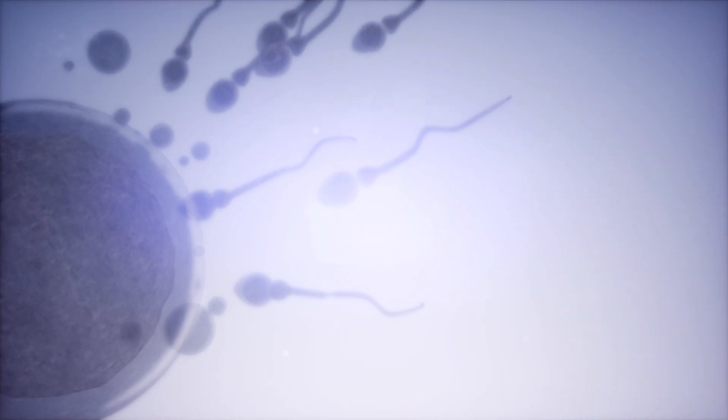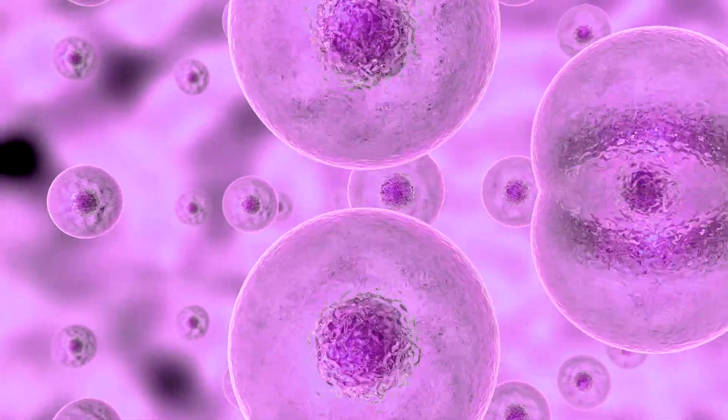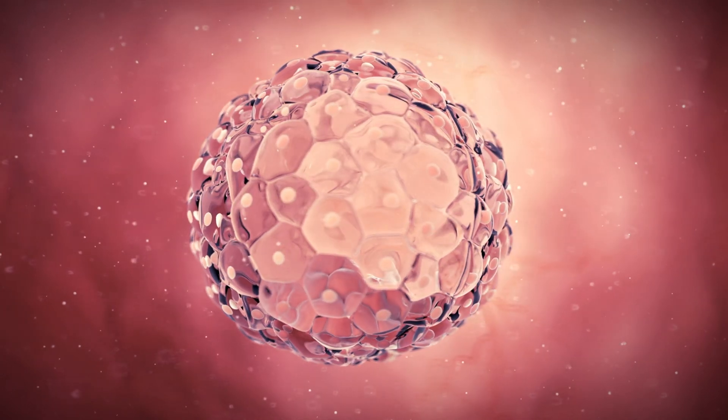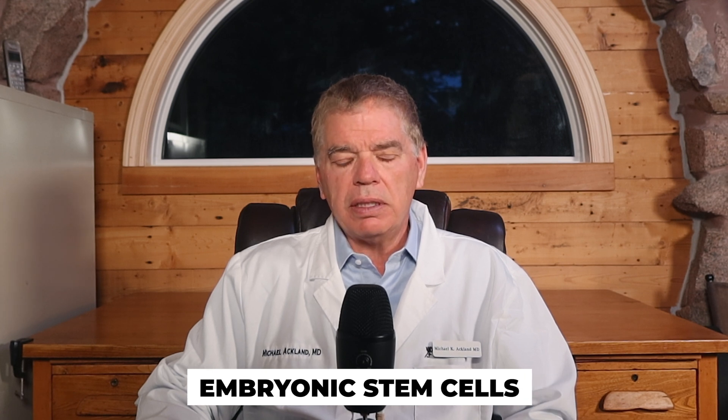Now we know what biologics means — let's talk about stem cells, which belong to this group. To really understand stem cells, I want to start at the beginning. Traditionally, a sperm fertilizes an egg. The fertilized egg undergoes division and, after a series of steps, develops into what's called a blastocyst. Inside that blastocyst you can see tiny stem cells. They can be removed and harvested, then grown and cultured in a lab. You'll hear these referred to as embryonic stem cells.